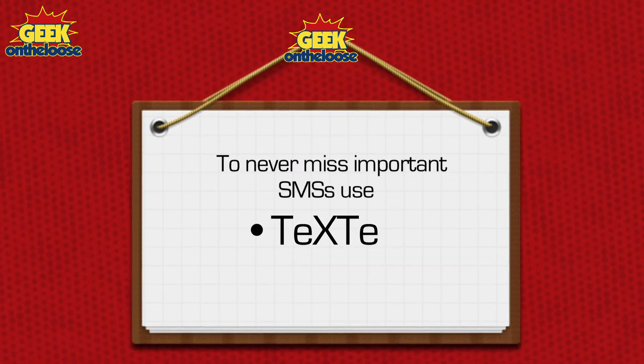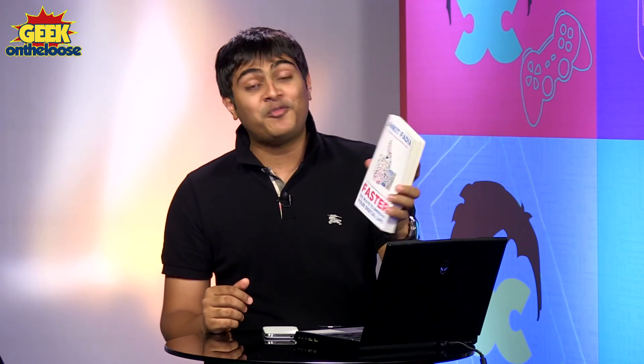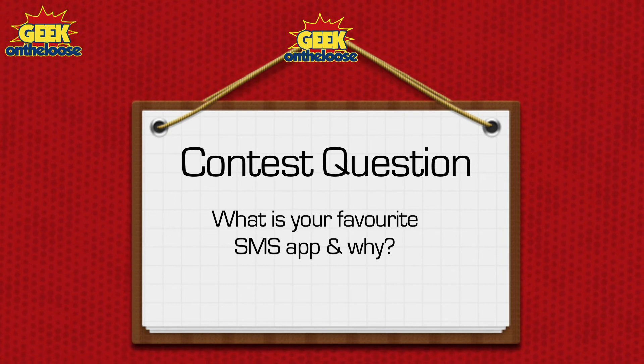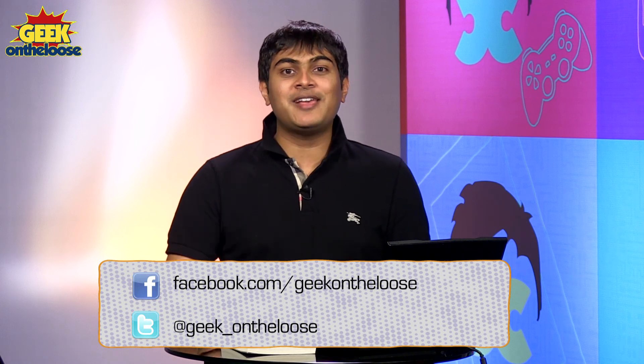I hope all of you enjoyed today's episode. It's time for the contest now — if you want to win a free copy of my new best-selling book, 'Faster: 100 Ways to Improve Your Digital Life', just send me the answer to the following question: What is your favorite SMS-related app and why? The best answer gets a free copy of my book. Until the next time, this is Ankit Fadya, signing off.